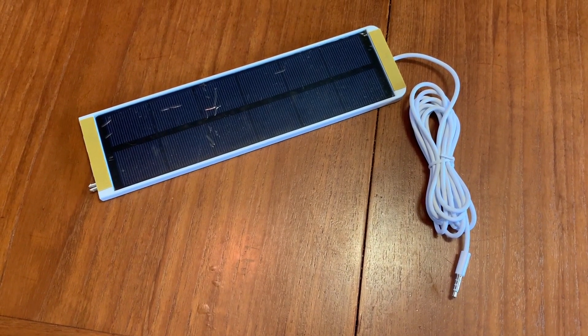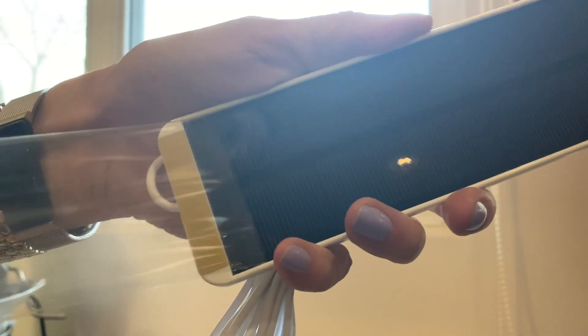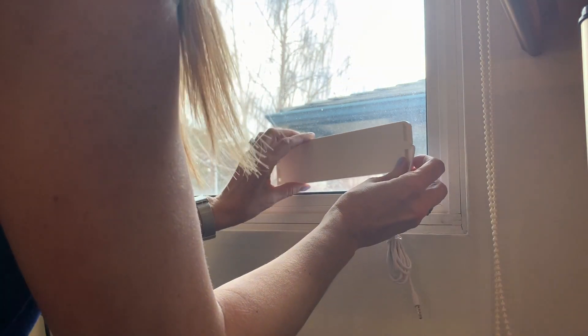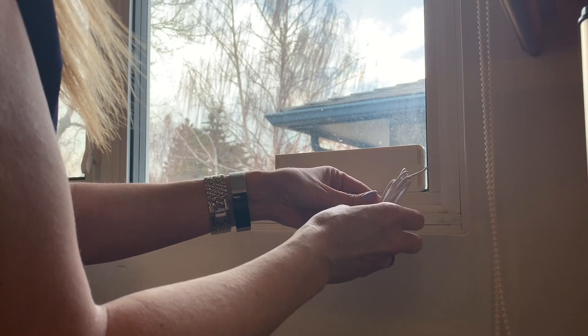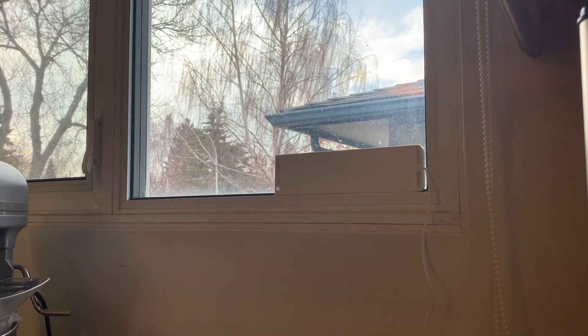A smart add-on option for the Soma is a solar power pack. You simply stick it in the window and let it charge the controller — perfect if your blinds are nowhere near AC power. I was surprised at how well this worked. Even in my north-facing window, the solar pack kept my module charged up and ready to go.